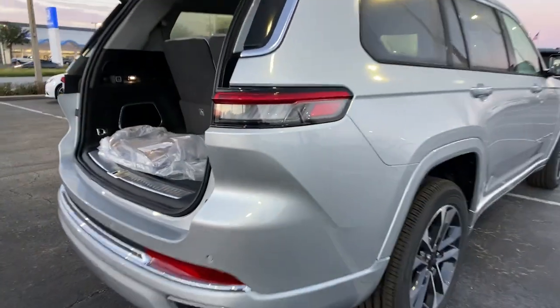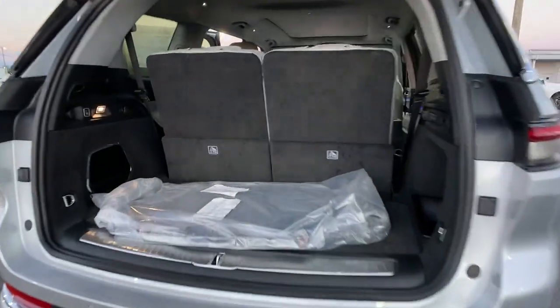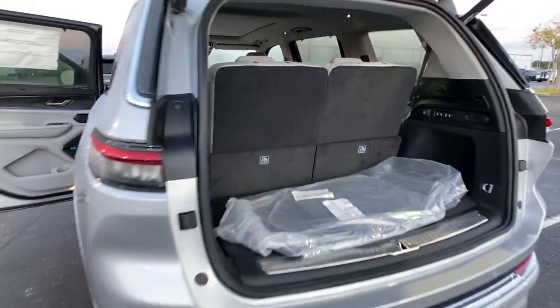These are just some of the great options this vehicle comes with: panoramic roof, navigation system, sun/moon roof, premium sound system, fog lamps, heated mirrors, power liftgate, satellite radio, cooled front seats, power passenger seat.